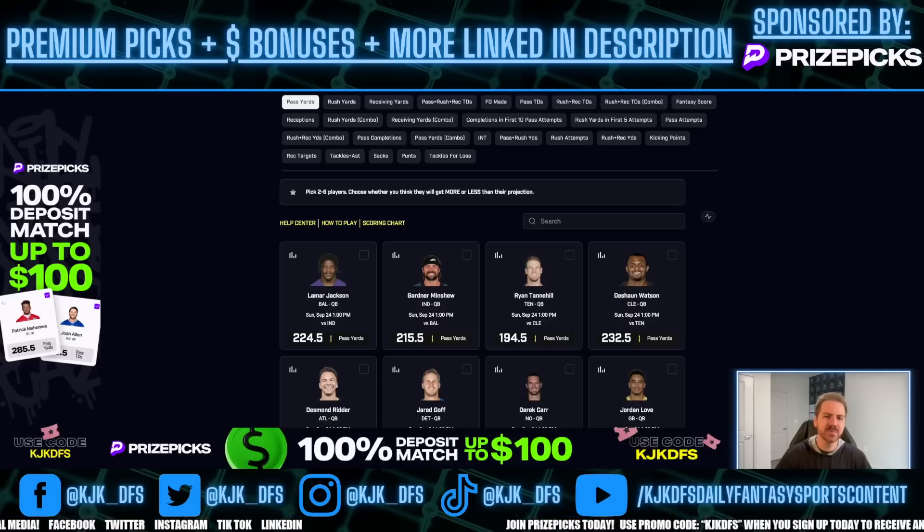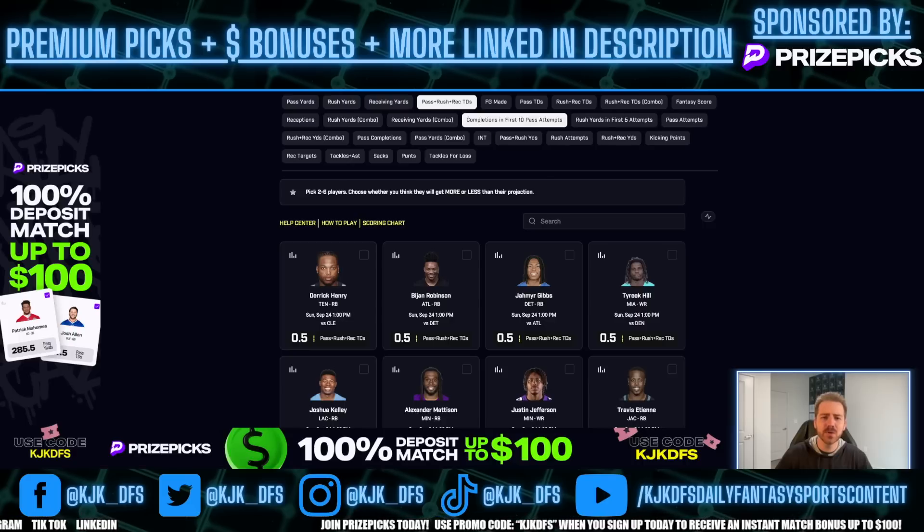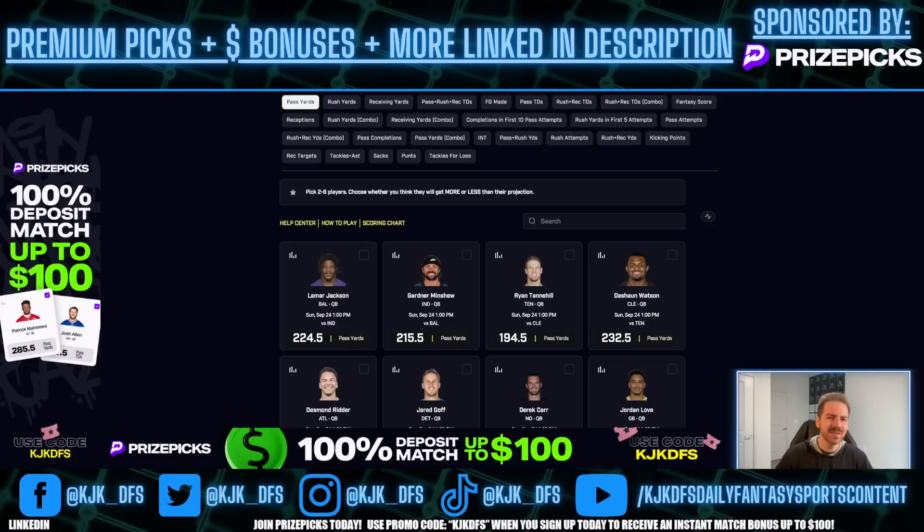If you have not checked out PrizePix, I would highly recommend you check them out. It is a Player Props website and app where you can win money off of picking the over and under on things like players' passing yards, rushing yards, receiving yards, pass rushing and receptions, touchdowns, field goals made, etc. Go ahead and use that promo code KJKDFS to receive an instant match on your first deposit up to $100 today. Again, that is code KJKDFS.